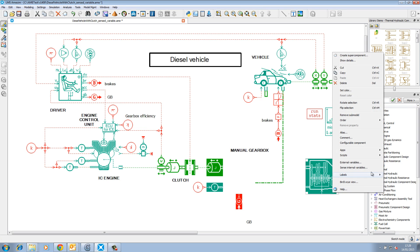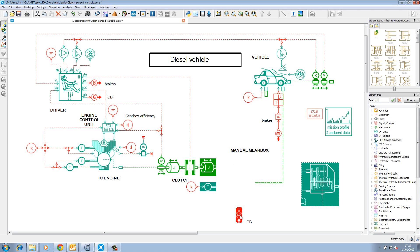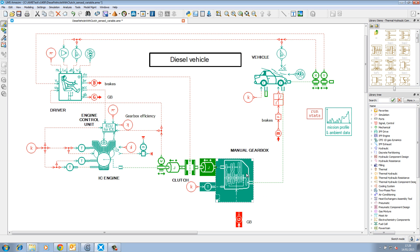LMS ImagineLab AIMSIM features powerful analysis and optimization tools, which assimilate to an advanced yet easy to use environment for multi-domain system simulation for robust design.